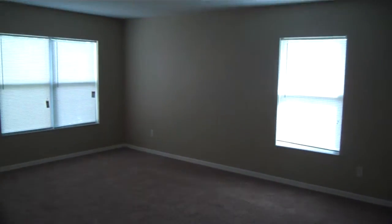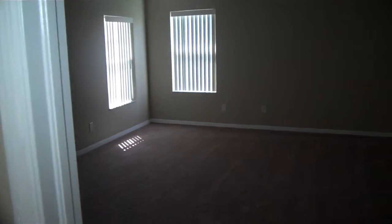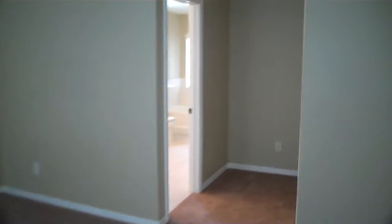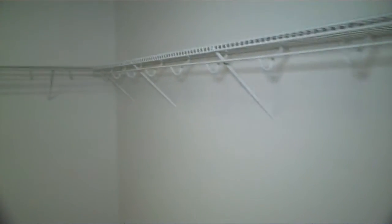So you walk up and there's a huge loft right away when you walk up here. This is the master right when you walk in to the right — very large master bedroom. This takes you back into closet space, which is about as big as my house. This closet space is ridiculously big, lots and lots of space.